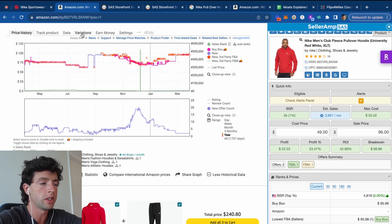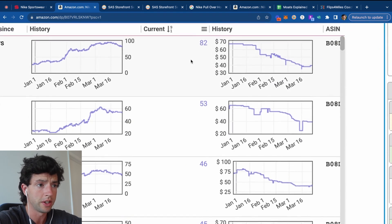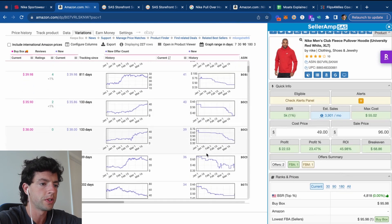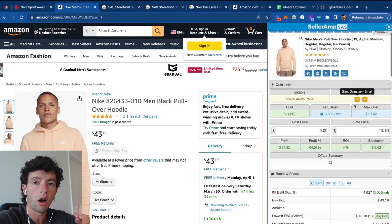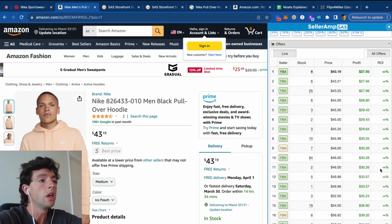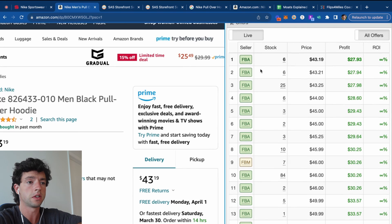Now, how do we actually find winning products? We're going to use what's called the storefront stalking method. I'm going to go to the variations and filter by offer count to find a nicely populated variation with 20+ sellers. Then we're going to scroll down in Seller Amp and look at what the other sellers on this listing are selling. If they're on this listing and it's an online arbitrage product — which most Nike products are — we can reverse engineer their success to find more winning products.